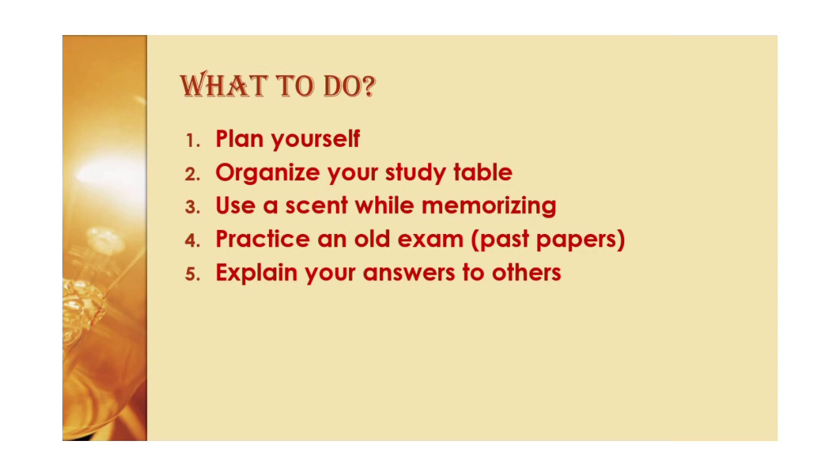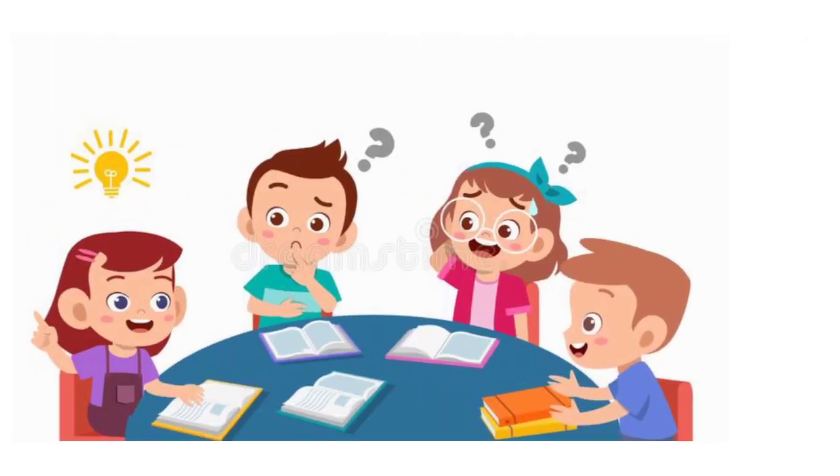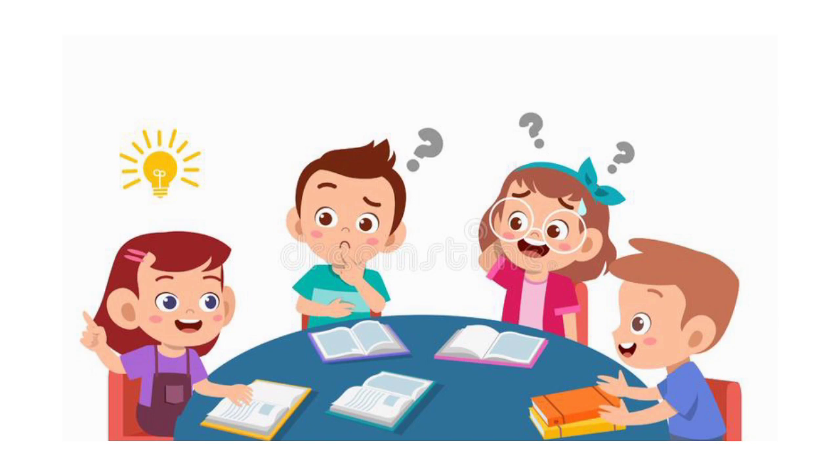The fifth tip is to explain your answers to others. Many of you will think it is a waste of time, but your parents and little brothers and sisters don't have to be just annoying around exam time — use them to your advantage. Explain an answer to a question to them. This will help you get it clear in your head and also highlight the areas where you need more work.